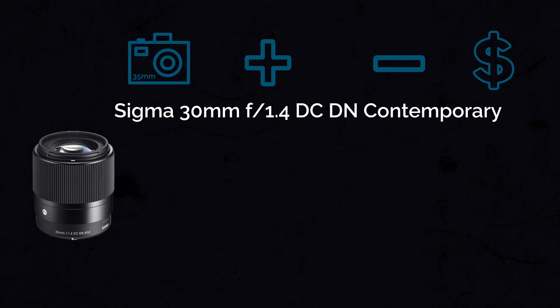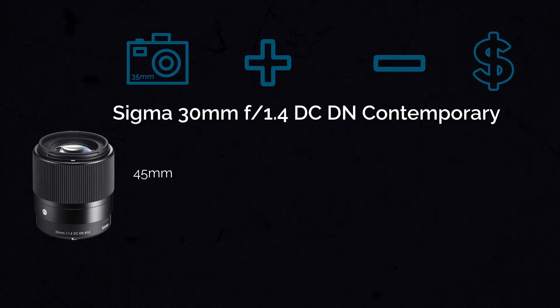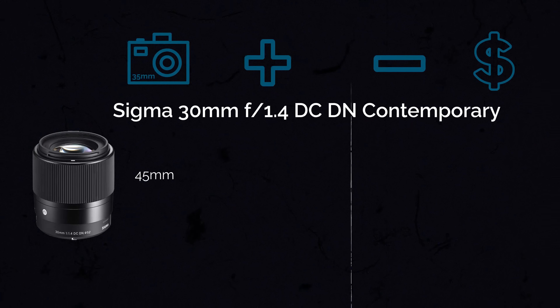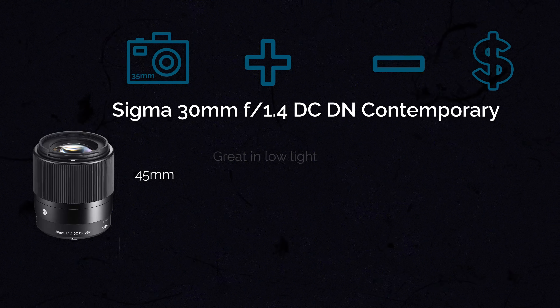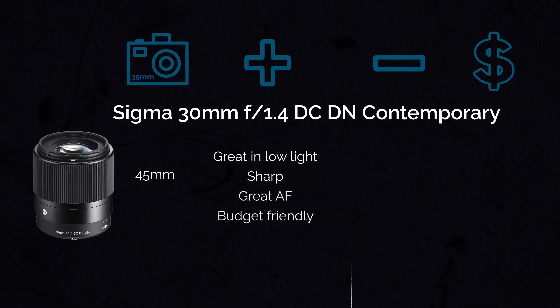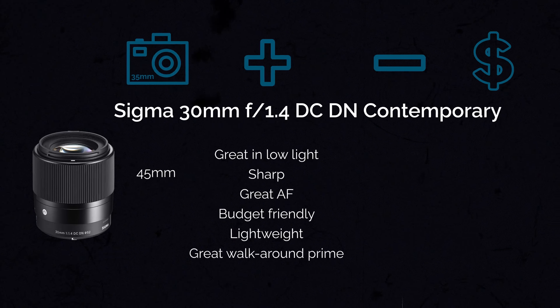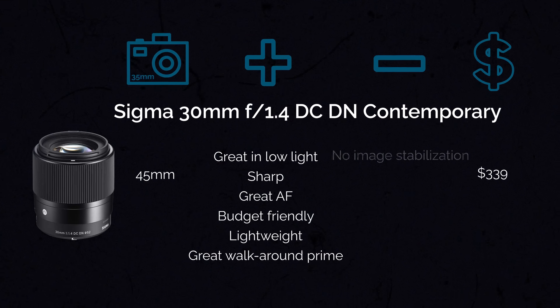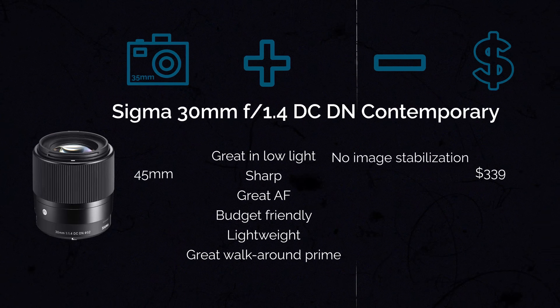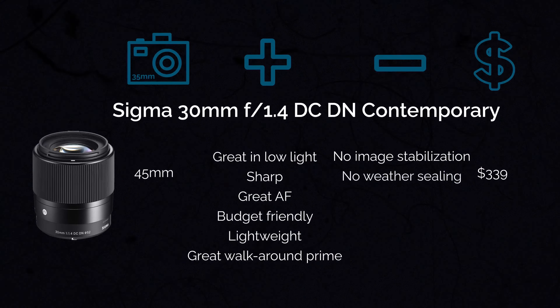Now let's move on to the portrait category. First, we have the very popular Sigma 30mm f1.4, which gives you a full-frame field of view of 45mm. It's from the Contemporary line of Sigma lenses, which are top notch. This lens is great in low light, overall very sharp, has great autofocus, is budget-friendly and lightweight, and is a great walk-around prime lens. In terms of cons, there is no image stabilization and no weather sealing — but the price isn't bad at about $339.